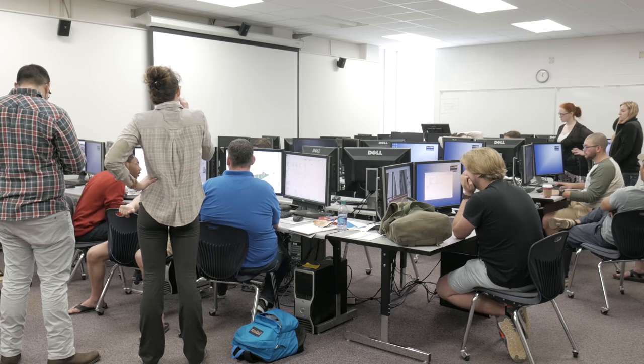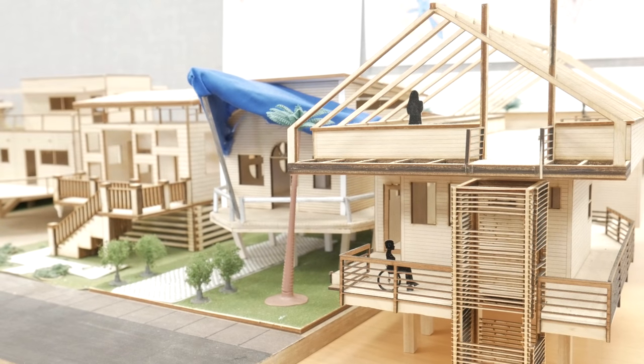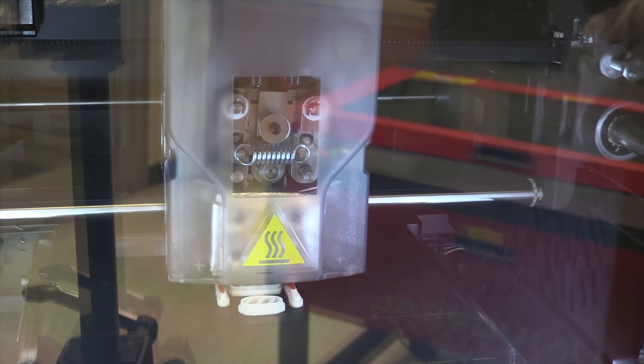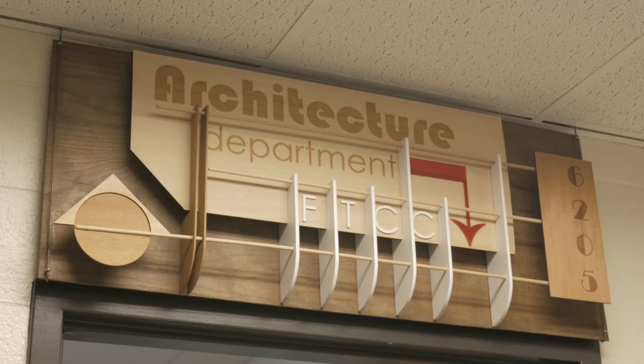This is where they create. Whether it's 3D models built from corkboard or plywood to 3D printers that offer the latest in industry innovation, the Architectural Technology Program is giving students the tools to be the next generation of great builders.